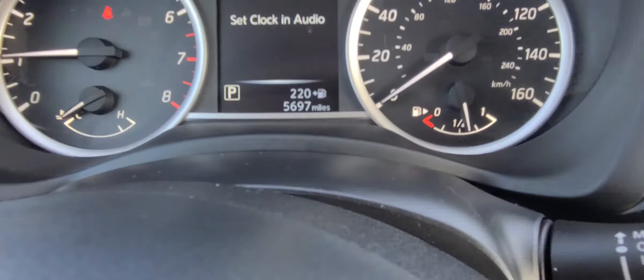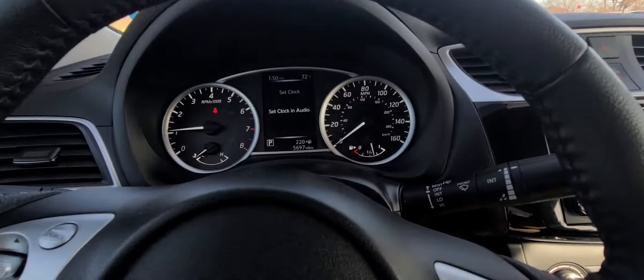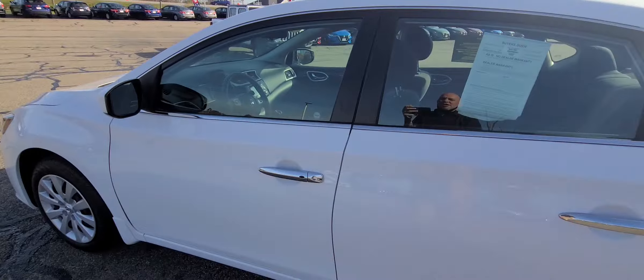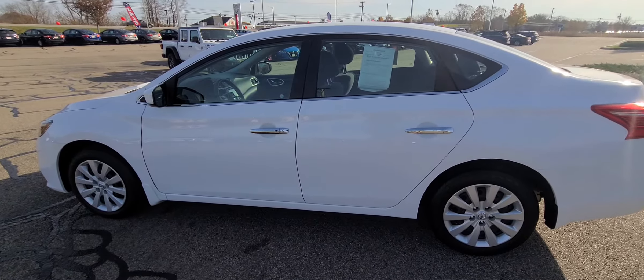Just kind of showing you the interior again — super clean. Also, massively important here is the mileage: 5,697 miles. Absolutely crazy in a three-year-old car. So worth coming down and taking this for a test drive, because again, you're getting the Nissan Certified Pre-Owned with that amazing warranty on it.